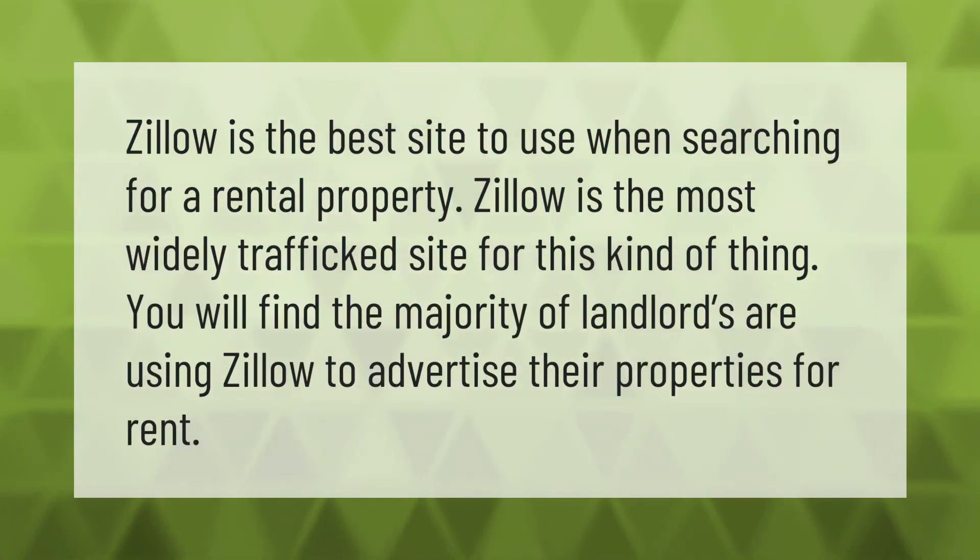Zillow is the best site to use when searching for a rental property. It is the most widely trafficked site for this kind of thing, and you will find the majority of landlords are using Zillow to advertise their properties for rent.